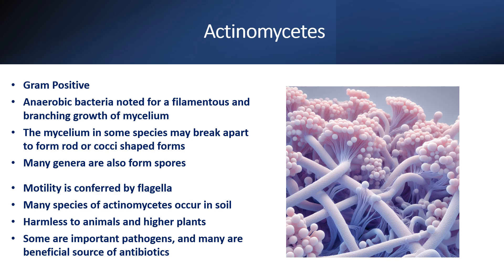Hello everyone, welcome back. Actinomycetes is a gram positive anaerobic bacteria, and it is noted for its filamentous and branching growth of mycelium.